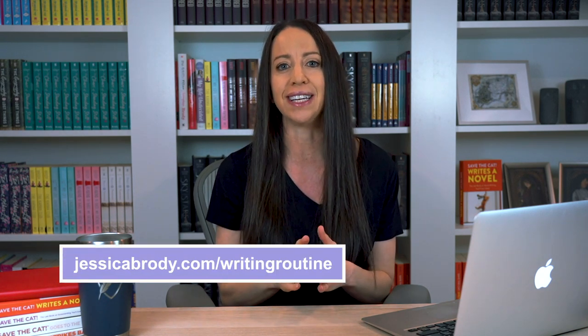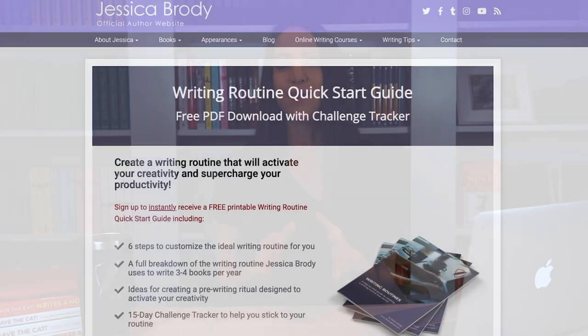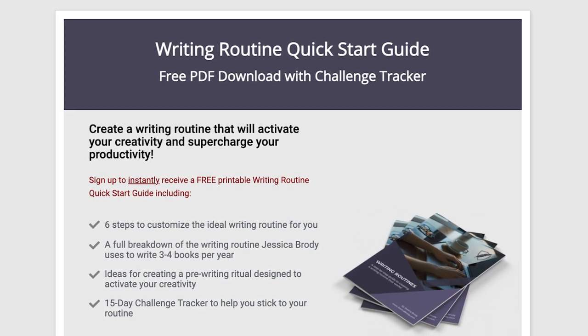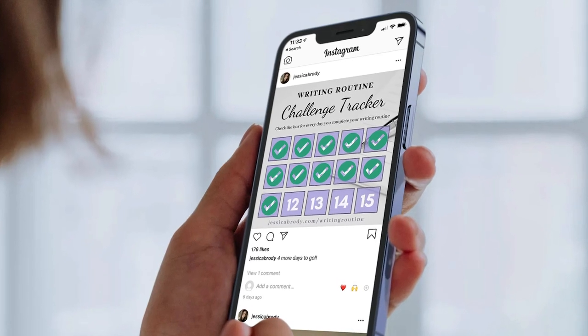As you set out to create your own writing routine, make sure you're including this last but essential step. Make a promise to yourself that you will treat your writing time with the respect it deserves, and your writing will respond in amazing, beautiful ways. To get started customizing a writing routine that will activate your creativity and boost your productivity, head on over to jessicabrody.com/writing-routine to download my free writing routine quick start guide, which walks you through all of the steps in this video, includes a full breakdown of my own writing routine, lots of ideas for designing your pre-writing ritual, and my 15-day writing routine challenge tracker to hold yourself accountable.